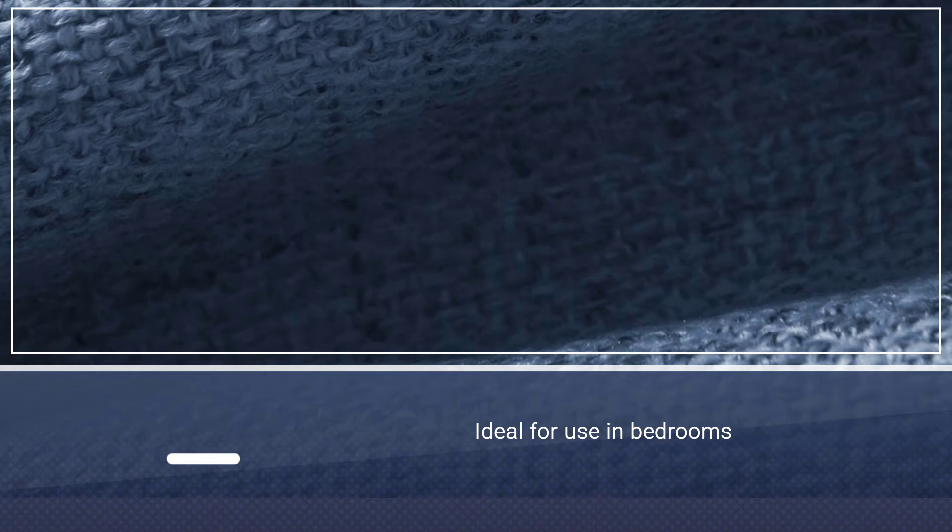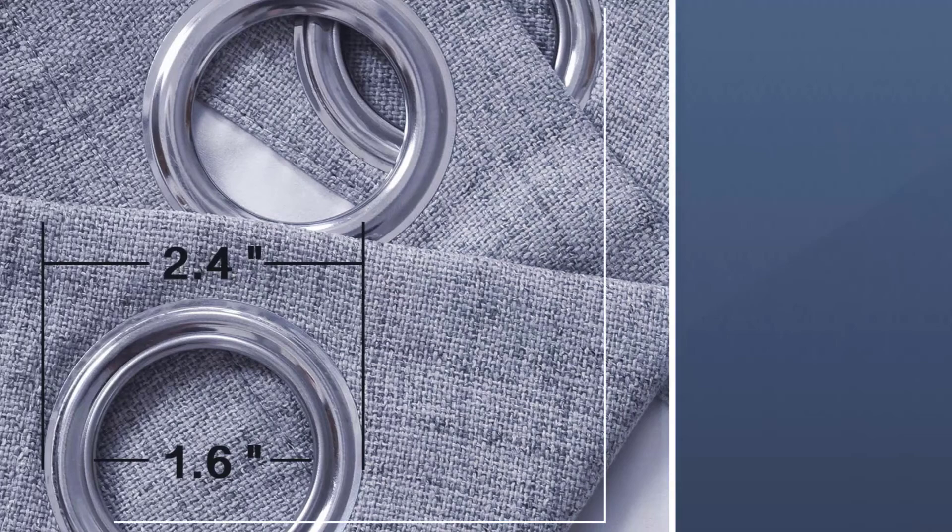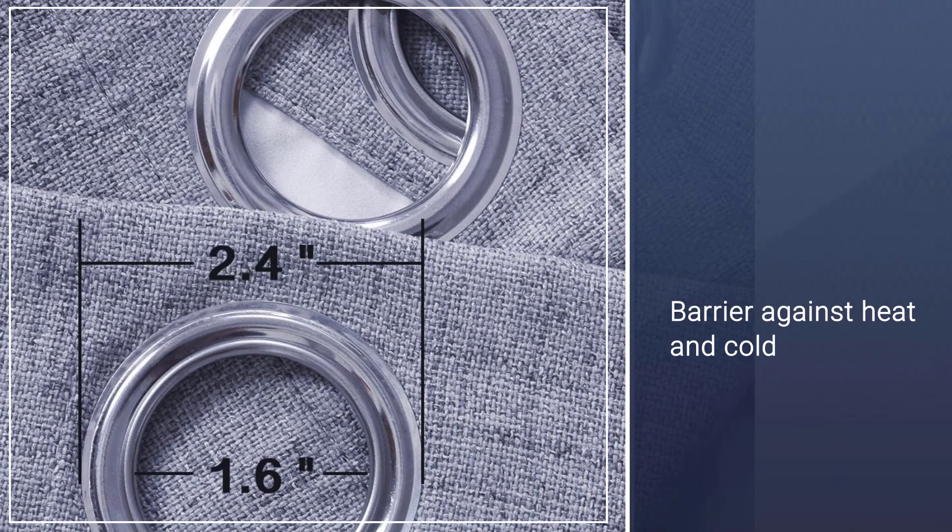The panels may be made from a polyester blend, but they look more like burlap or linen, and reviewers vouch for their quality. The curtains are ideal for use in bedrooms and nurseries as they block out 100% of sunlight and UV rays.